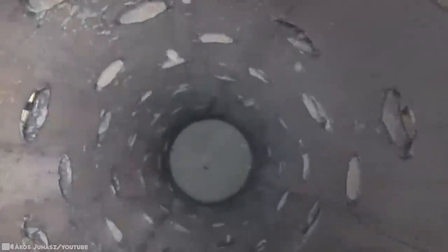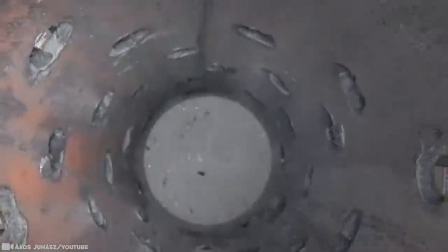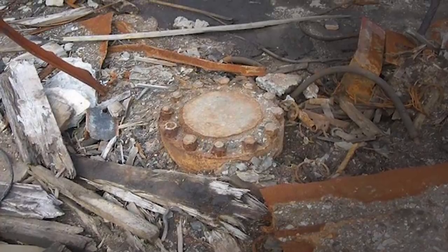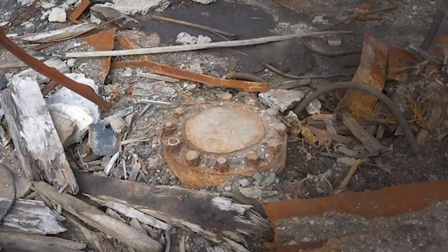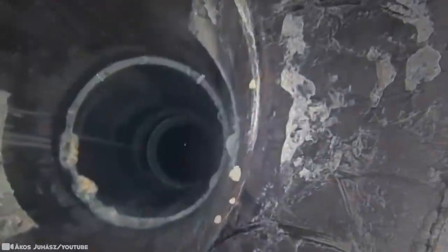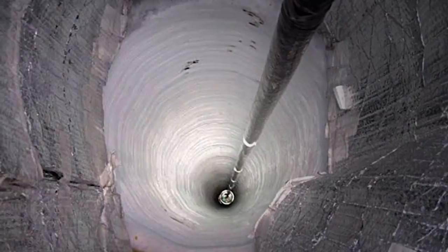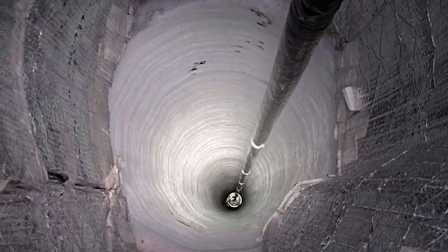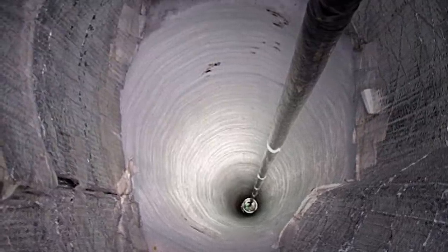The Kola super-deep borehole consists of several holes branching from one central hole. The deepest hole is called SG-3 and it extends down a staggering seven and a half miles — roughly a third of the way up the continental crust. The most intriguing discovery made by the borehole researchers is the detection of biological activity in rocks more than two billion years old. The Kola super-deep borehole remains one of the most important relics of science ever.